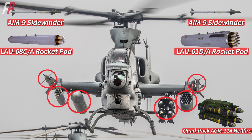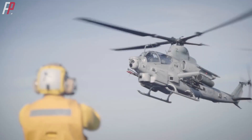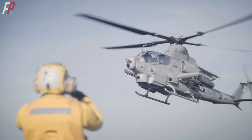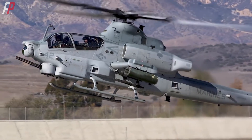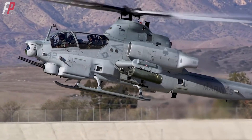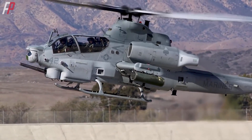On the corresponding position on the other side, there is a 100-gallon auxiliary fuel tank. The entire aircraft, both in terms of structure and weight, lacks symmetry. Any aircraft with an imbalance in weight on both sides is highly prone to accidents during flight. However, strangely enough, this unconventional configuration has turned the Viper into the most lethal variant among the Cobra series of armed helicopters. What's the principle behind this?